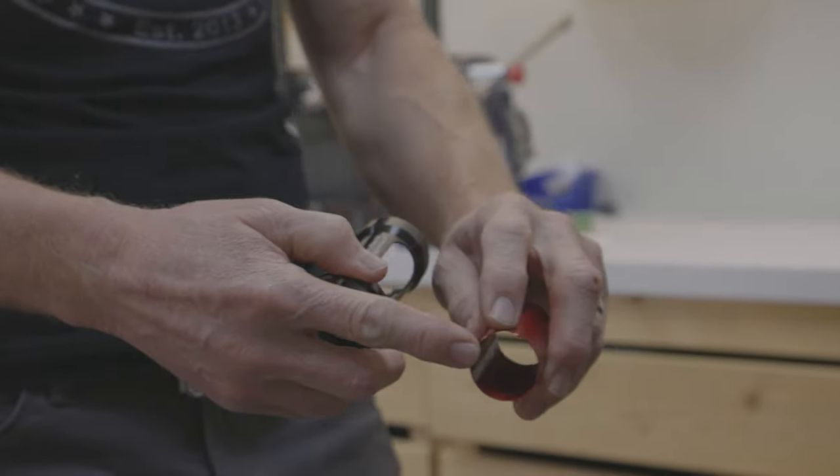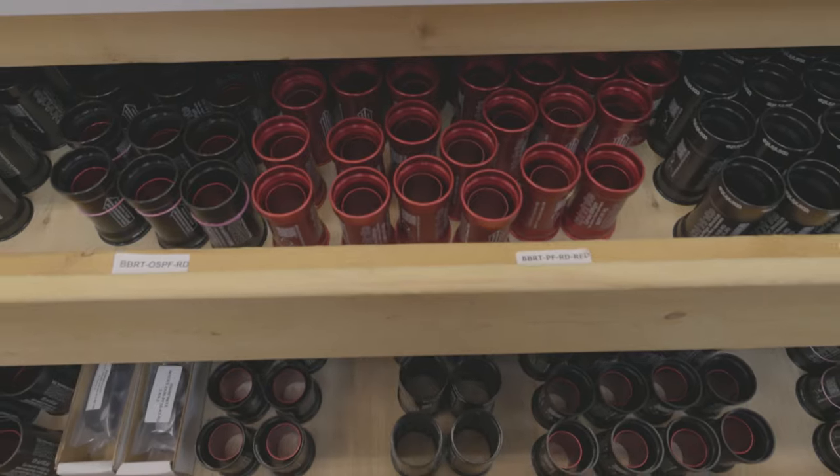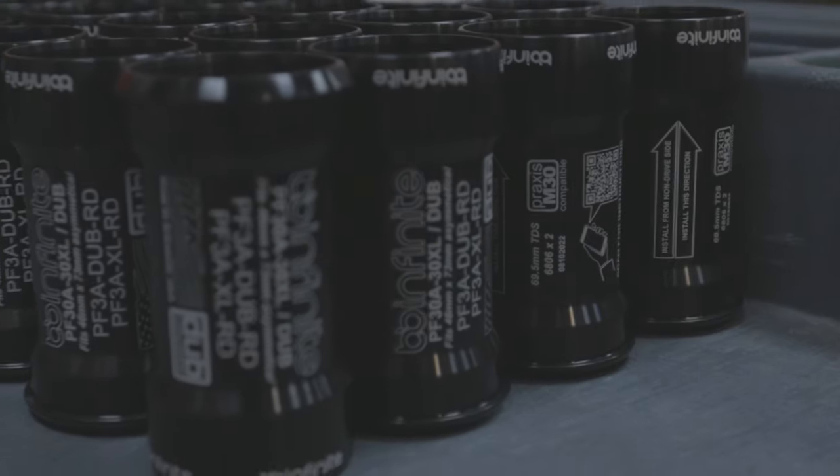The thing on the horizon for BB Infinite is we have new products that we need to launch because as the industry changes, we have to change with the industry. We're always rolling out new products and we really aren't thinking about branching out into anything different because this is our core competence. We're going to be the best we can at this rather than diversifying our product line. We make bottom brackets in the United States — in Arkansas specifically — and that's what we're going to be the best at.